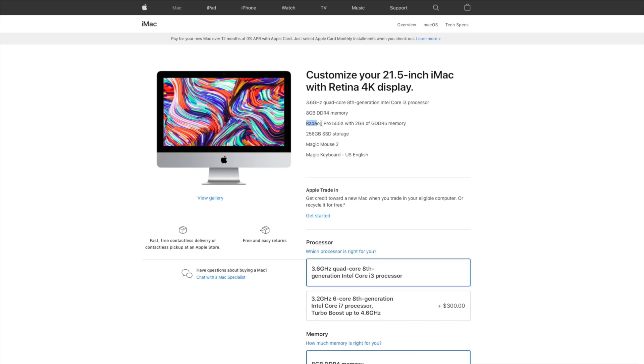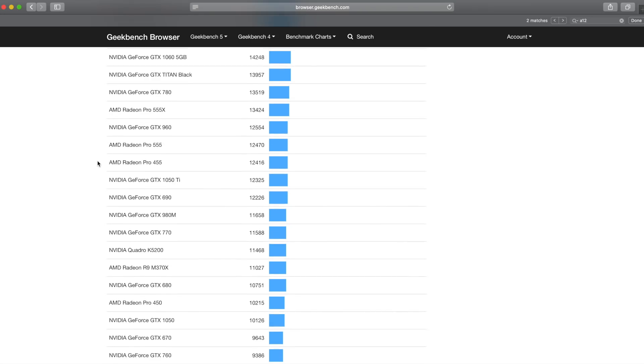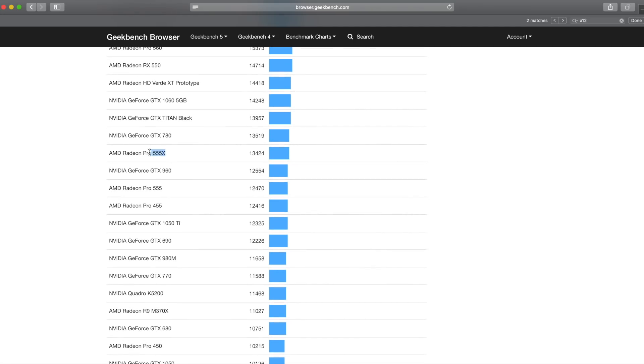Those computers represent a decent chunk of Apple's consumer lineup. If you step up to the 4K 21-inch iMac, the first discrete GPU on offer is the Radeon Pro 555X. Looking at the Geekbench chart, the Radeon Pro 555X scores 13,424. So it's not actually that far ahead of the A12X, and it's probably safe to say that the new Apple Silicon will be faster than this.